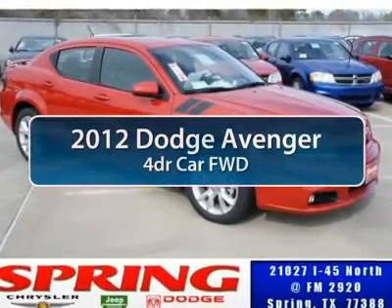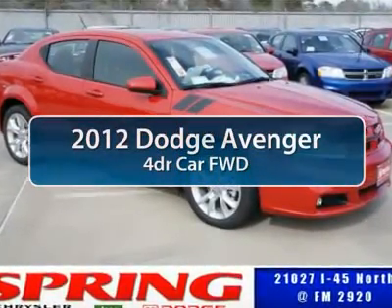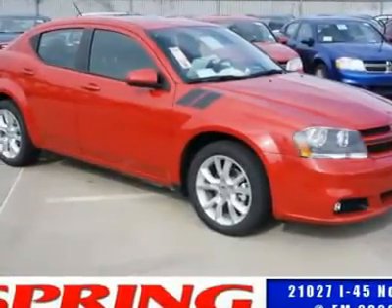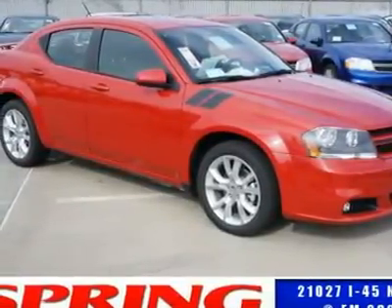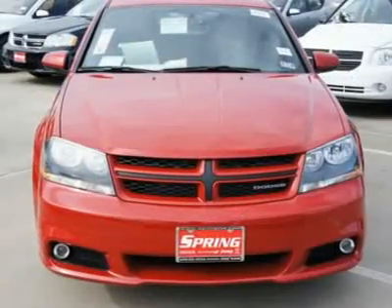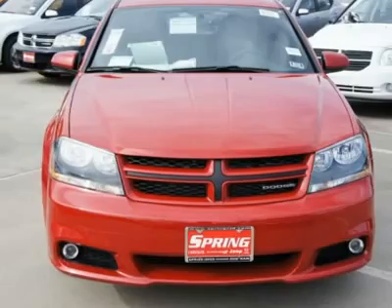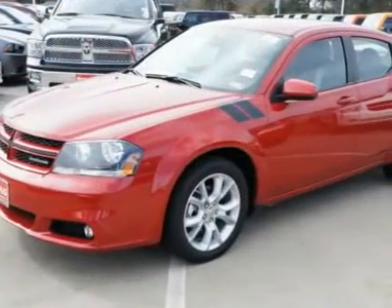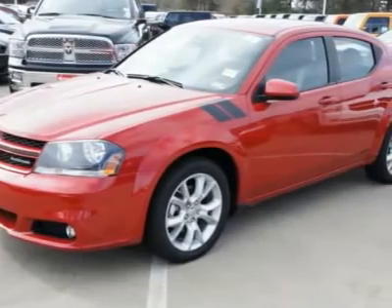The 2012 Dodge Avenger. The Avenger combines strength with fuel efficiency to ensure that its sporty looks do not deceive. Electronic stability control is designed to help you maintain control during inclement driving conditions. Surprisingly roomy, with the Avenger you can have the sporty looking car you want and still get the storage space you need.